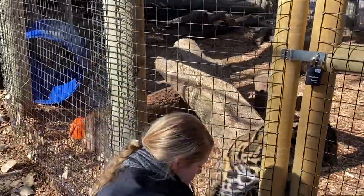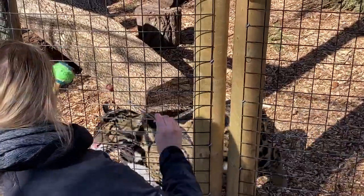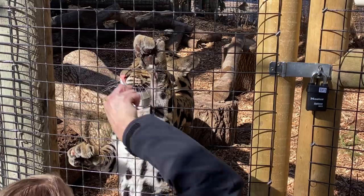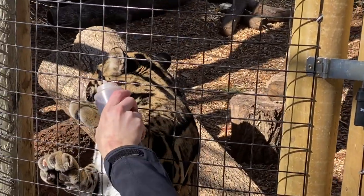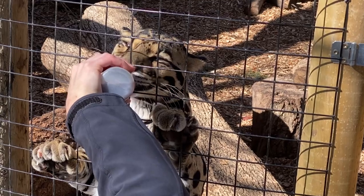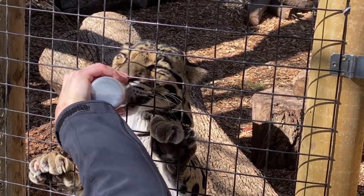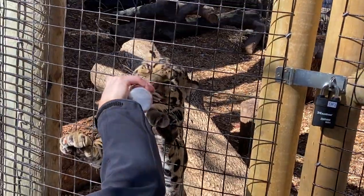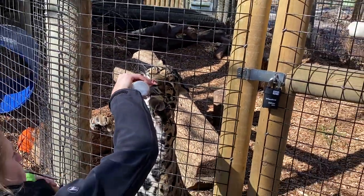Another really cool thing these guys have is rotating ankles — they're almost double jointed. Most cats are good tree climbers, but these guys can get up and down out of trees better than any other cat. They're one of only two species of cats with these rotating rear ankles, allowing them to turn around while up in a tree and climb head first, which is key when they're up in the tree hunting prey.